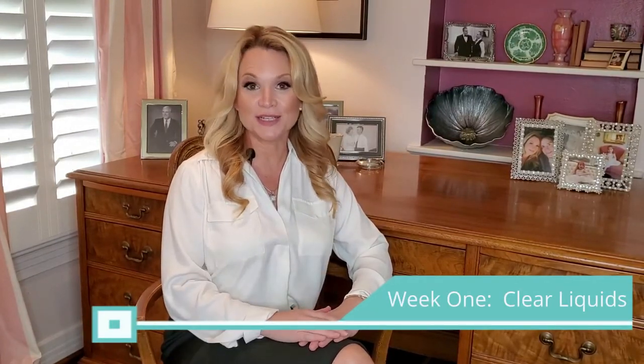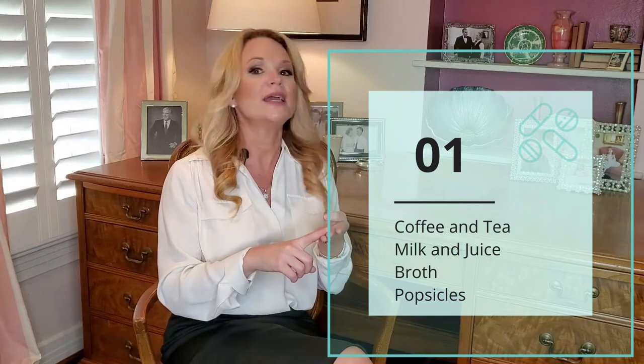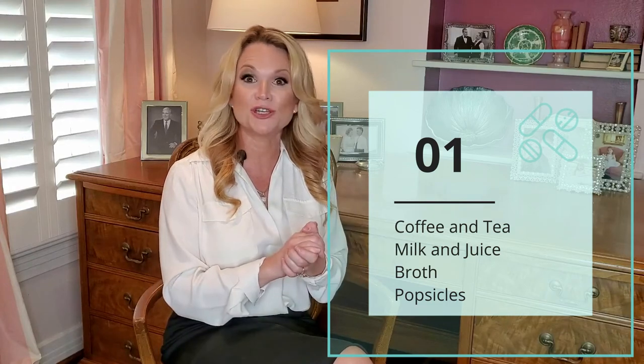The very first week after surgery you will need to be doing clear liquids. When I say clear liquids, I don't mean you have to see through them, but they do need to be thin like water. This will include coffee, tea, and juice. You can certainly do milk, and if you're lactose intolerant you can do a lactose-free milk. One of my favorite milks is Fairlife because it's very high in protein.